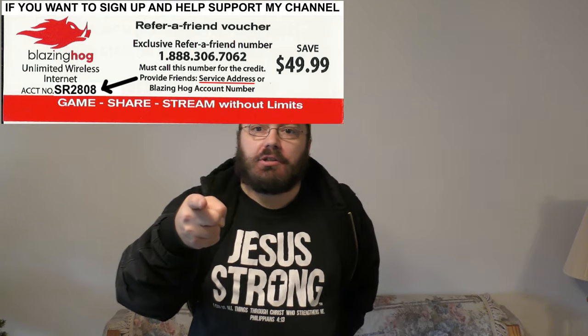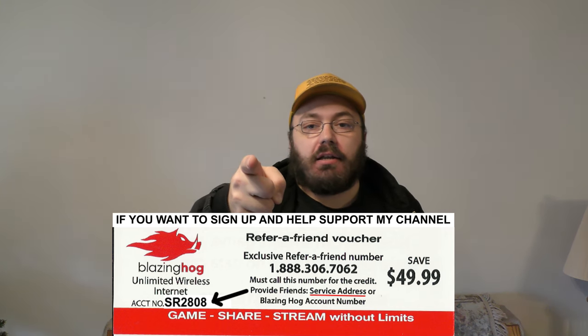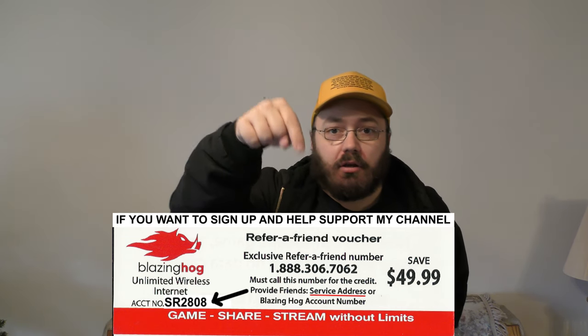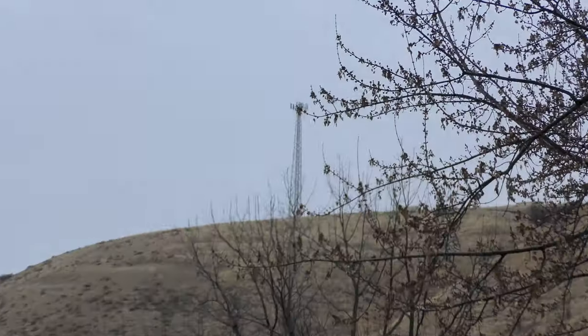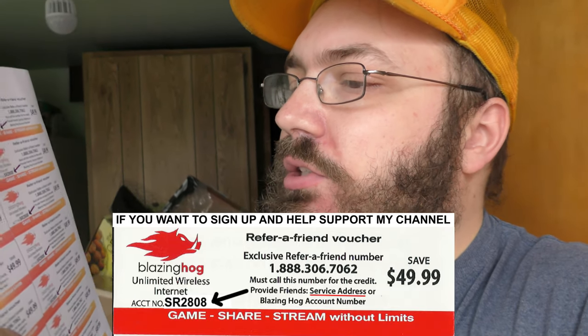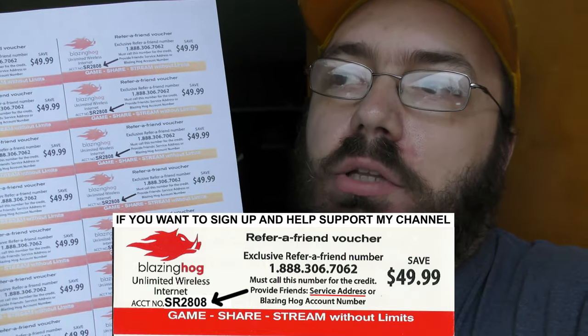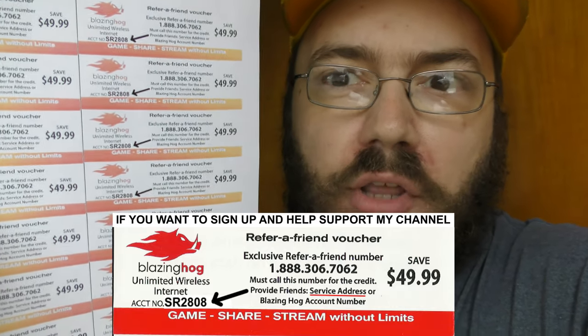It would be cool if we could replace it with some Phillips head screws when we're done. This video is brought to you by Blazing Hog 4G LTE. Get blazing fast internet speeds up to 150 megabits per second. You get $49.99 off when you use the code and the phone number in the description of this video. It works anywhere rain or shine within 5 miles of an AT&T or T-Mobile cell tower. All you have to do is call 1-888-306-7062 and mention account number SR2808 when you call, or email me directly with your service name, address, and contact information like a telephone number and email address.